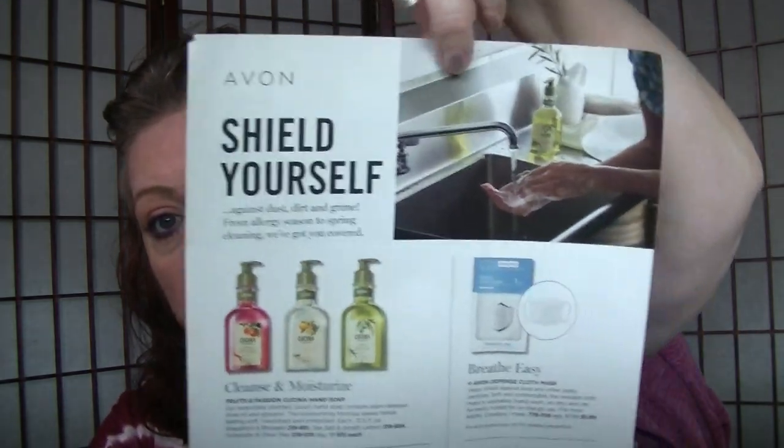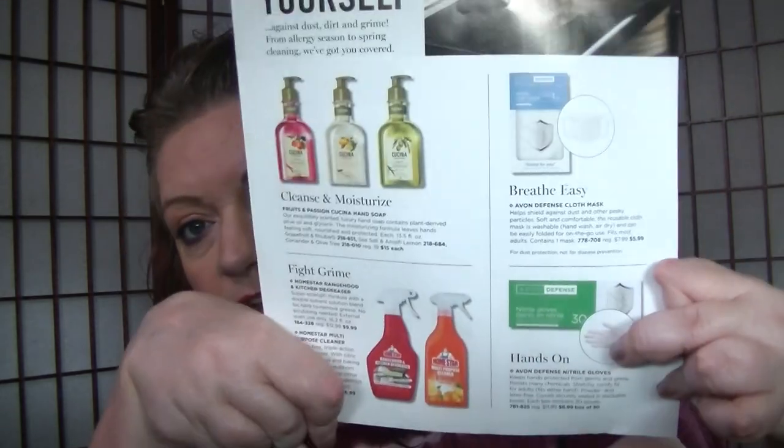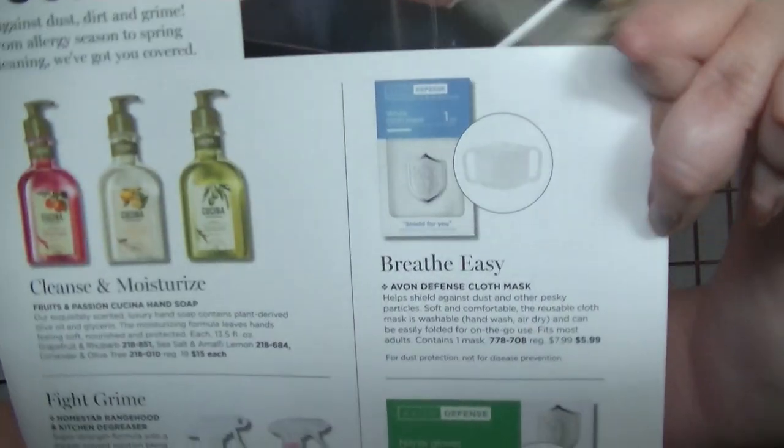This is one of those occasions where there are a couple of little brochures with really good deals that are actually better value than the main brochure. The first is the Shield Yourself flyer. Some products, like the cleaning products, are in the brochure, but the masks and gloves are not. We have the Kachina hand soaps, cotton cloth masks for $5.99, gloves, and some cleaning supplies.